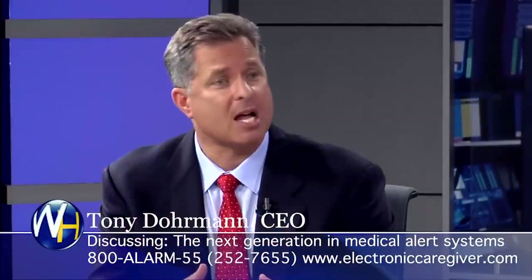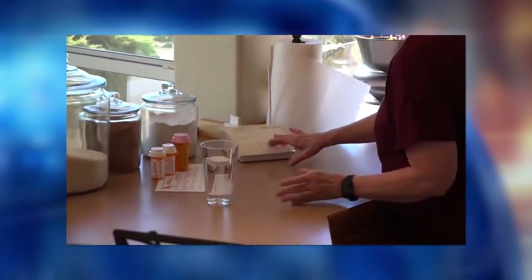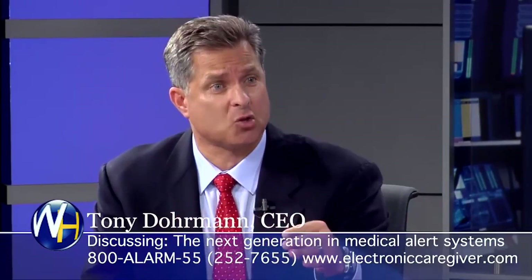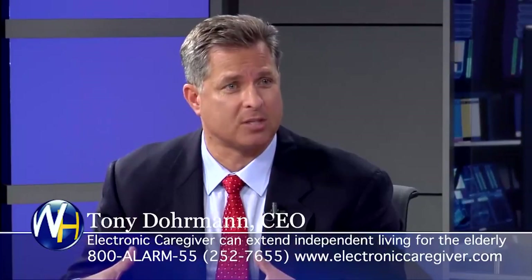One of the other things we do is put a console in the home that has what we call a medical concern button. The medical concern button is for that time in the middle of the night where somebody may have head pain, chest pain, abdominal pain, or trouble breathing. They wouldn't qualify it as an emergency, so normally they want to put it off until morning. They don't want to wake a son or daughter or have an ambulance show up. So we give them a button that links them immediately to a center staffed with certified emergency medical technicians — EMTs. They're on the phone instantly with an EMT, telling them their symptoms.